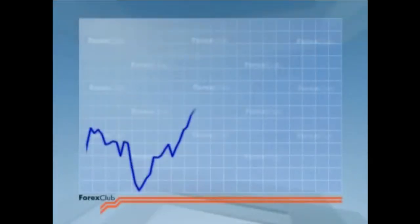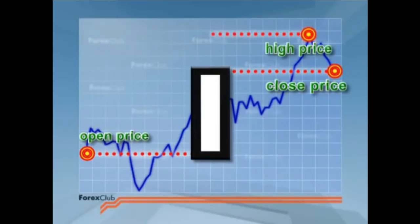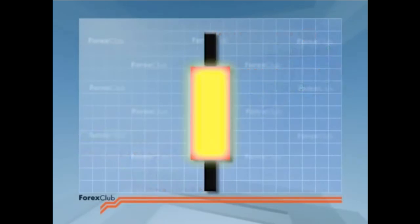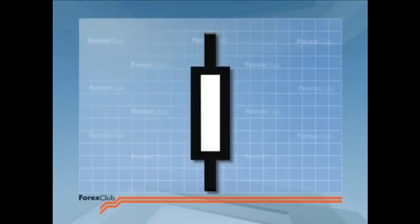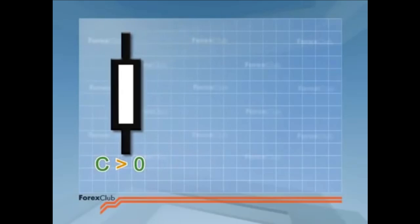The candlestick is basically a rectangle, with the open price and the closed price at either end. The high price and low price are attached to the rectangle with vertical lines. The rectangle is called the candlestick body, or sometimes real body, and the vertical lines are known as the shadows, wicks or hairs. If closed is greater than open, it means that price has risen over the period, and the candlestick has a white body.